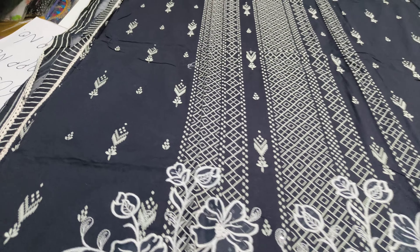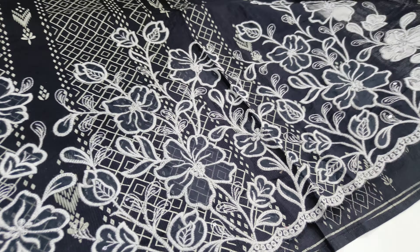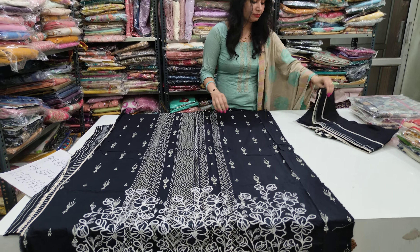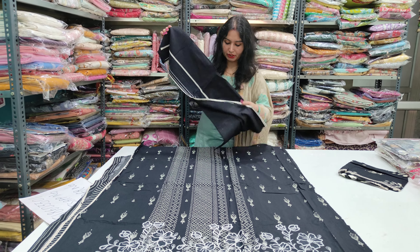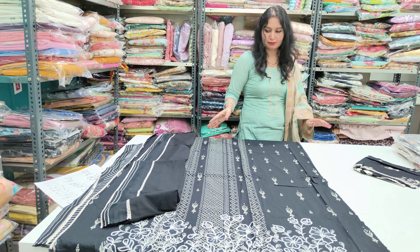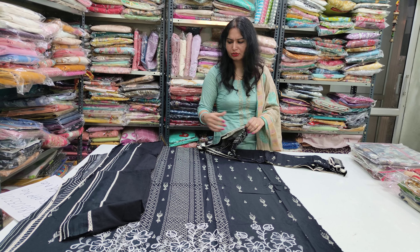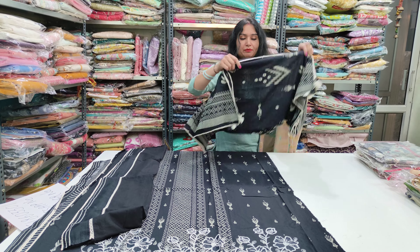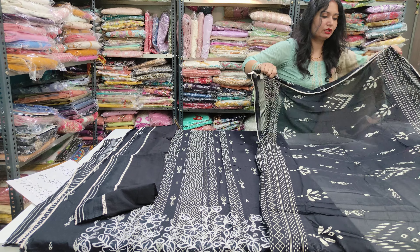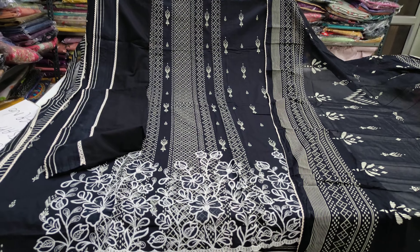The bottom is very stylish. You can style the bottom as you like. The cotton is used in the Jayvizar brand — the cotton is used in the short bottom and the dupetta fabric, very stylish and ready. It is a perfect item for 1830 with free shipping, 1830 only.